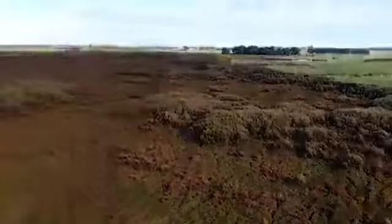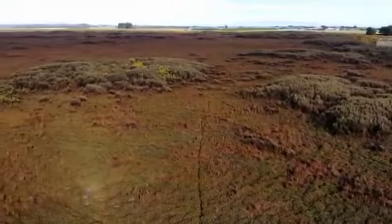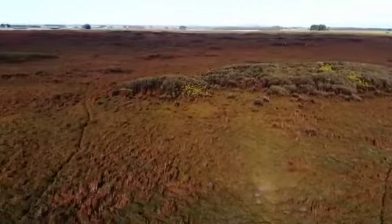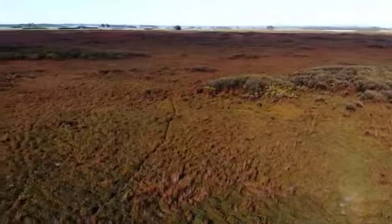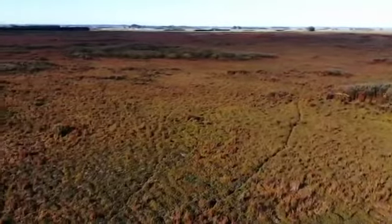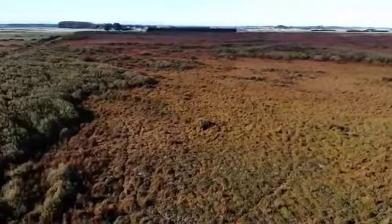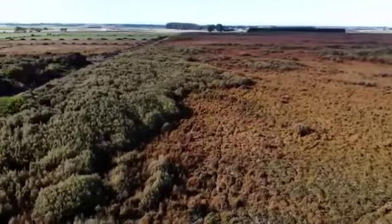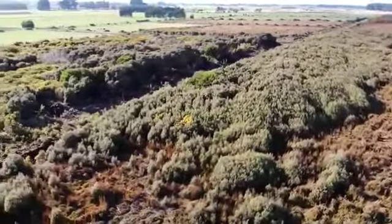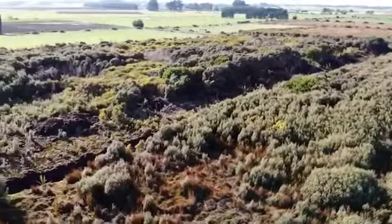The peat is forming through the long-term accumulation of decomposed plant vegetation. You can see through most of the bog that the majority of it is too wet to support larger, more complex species, and instead it is dominated by scrubland.